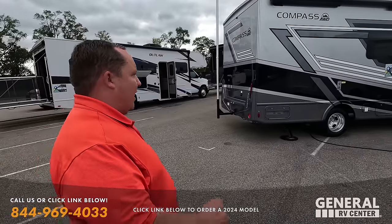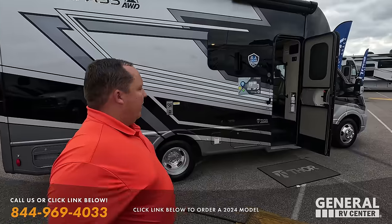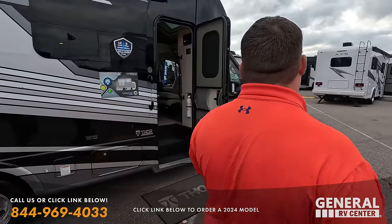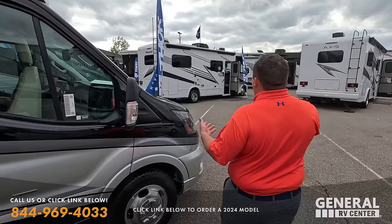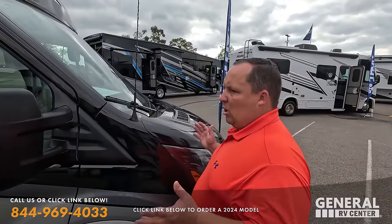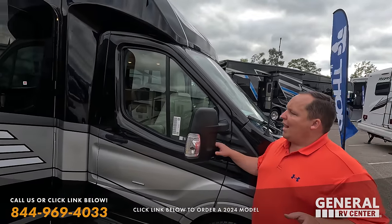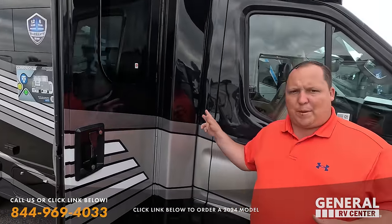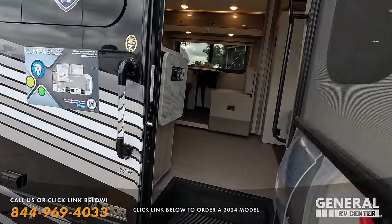If you guys haven't seen that video, make sure you check it out. Now the Compass is what we would call a B-plus motorhome. It's on the Ford Transit — a little bit smaller, a little bit sleeker. No bunk over the cab, a smooth profile. What I like about it is that it's a bit wider than a B-van, and on the inside you're going to feel so much space.